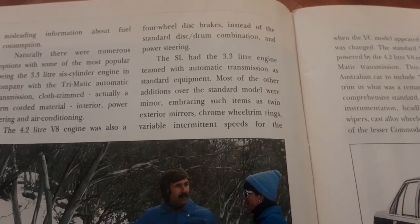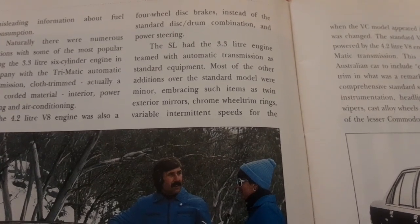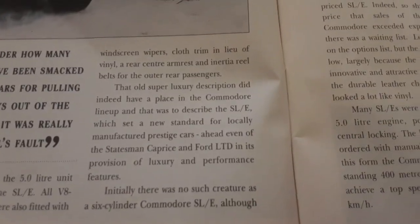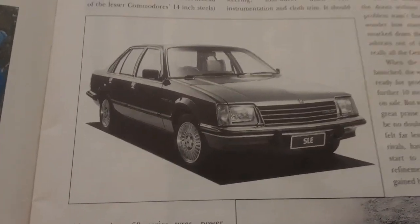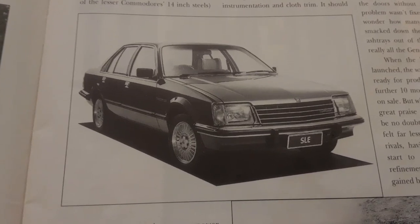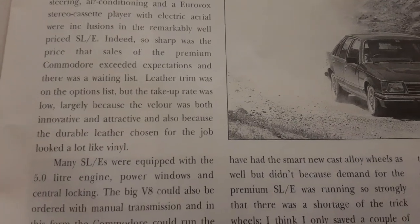The SL had the 3.3 litre engine, and standard equipment over the base model included items like twin external mirrors and chrome wheel trim variants. Then it goes on about wheel sizes and all the good stuff. I don't really need to tell you much about it because I think you already know and you've already made your minds up — there's another picture of an early car, albeit in black and white.